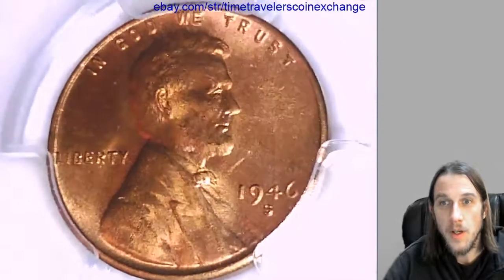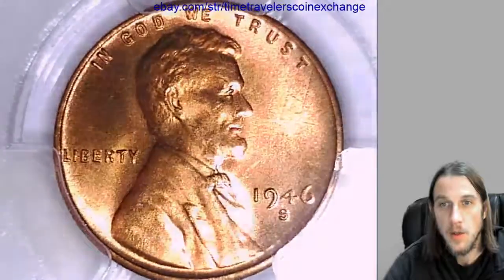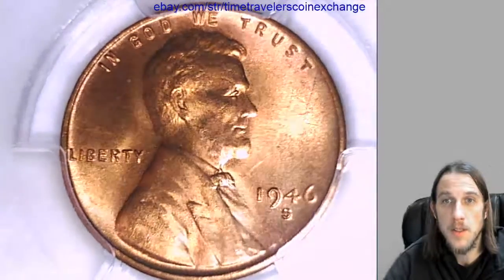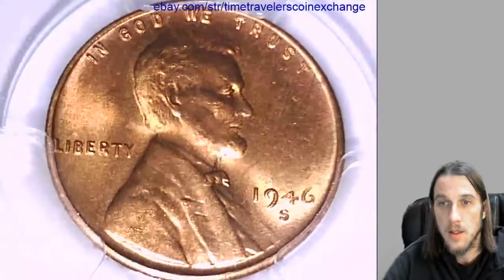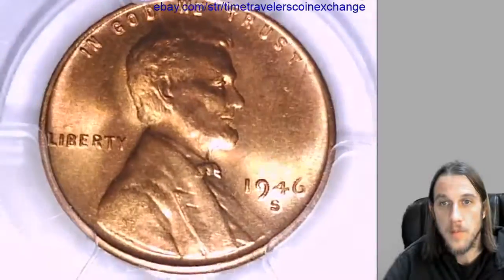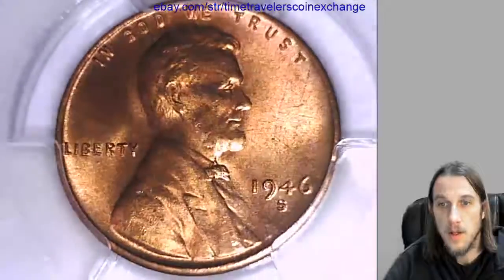Hello again everyone. Here we have a 1946-S Lincoln Wheat Cent. It's from the San Francisco Mint and it's a business strike coin. It has been graded by PCGS and they graded it Mint State 66. Take a look at the front here of Lincoln. Looks like there's a little bit of scuffing on the slab, not too bad.